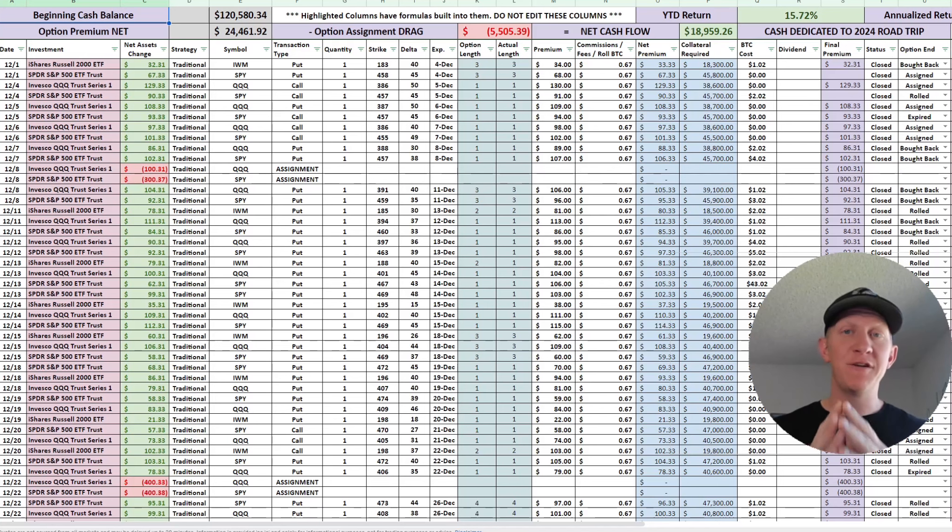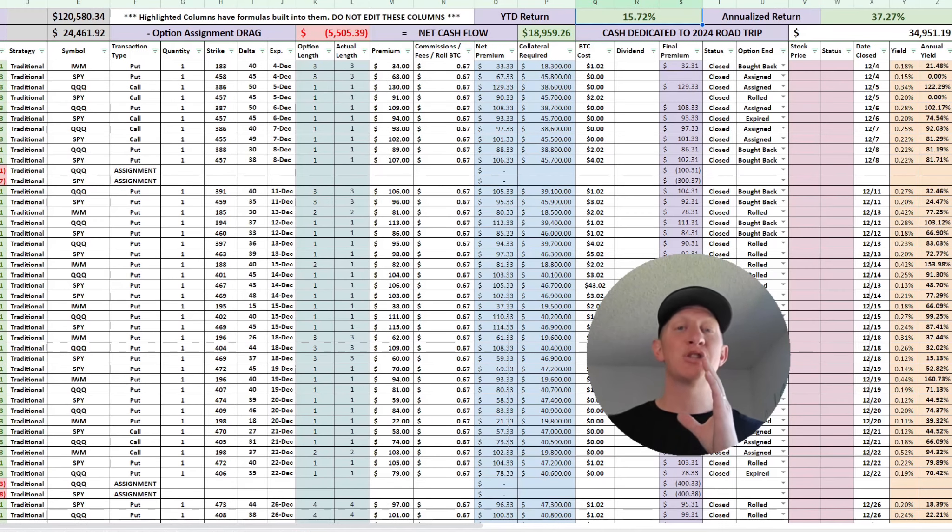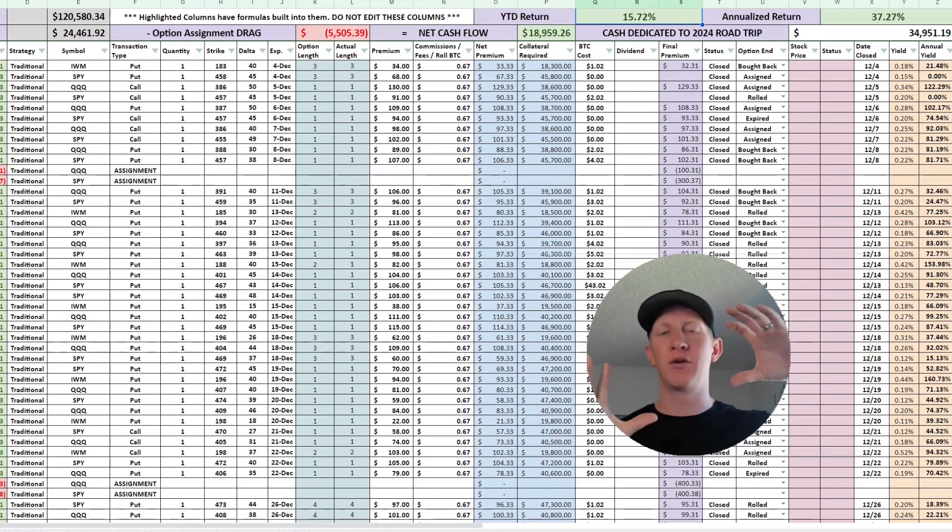The year-to-date return is 15.72%. The annualized return — meaning how much the returns would be if I continue doing what I did for those five months for the remaining seven months — would be approximately 37.27%. Now, this is a cash flow yield, not a total return yield. It factors in any net assignment drag if I get assigned below my basis and all the cash flow in, but not the total return of the overarching portfolio value.